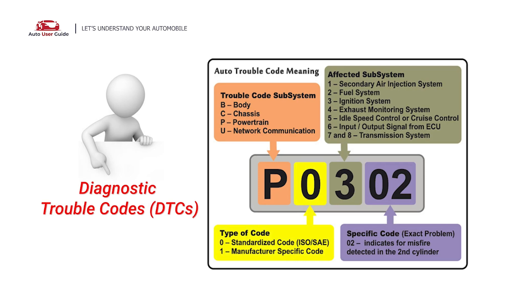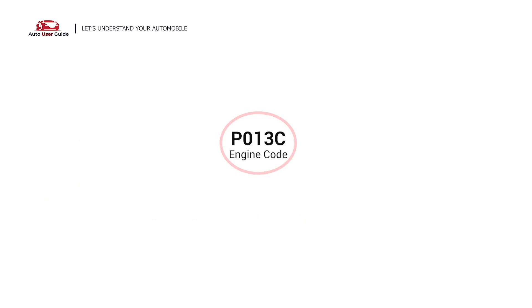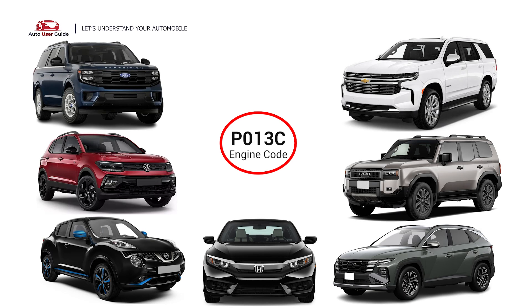Each DTC code corresponds to a specific issue in your vehicle. This error occurs in OBD2-equipped vehicles, especially those manufactured since 1996. It is commonly found in Ford, Volkswagen, Nissan, Honda, Hyundai, Toyota, and Chevrolet.